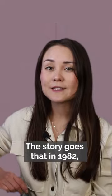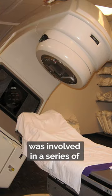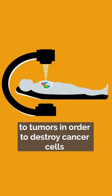The story goes that in 1982, a radiation therapy machine called the Therac-25 was involved in a series of accidents that caused severe injuries to patients. The Therac-25 was designed to deliver high-energy radiation to tumors in order to destroy cancer cells.